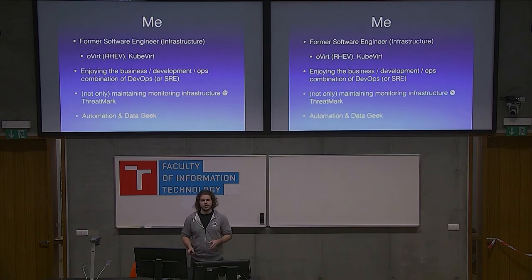Something about me — I hope some of you remember me from Red Hat, because I was formerly a software engineer working on Overt and Keyword, so I have a really close relationship with infrastructure, monitoring, and performance.